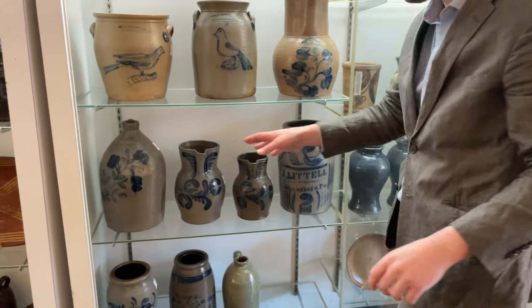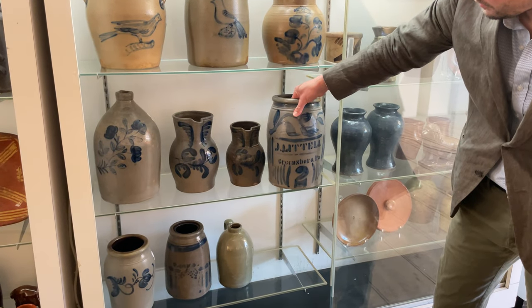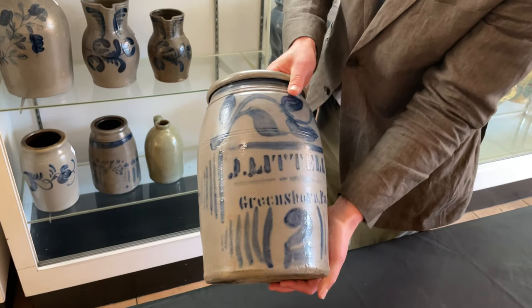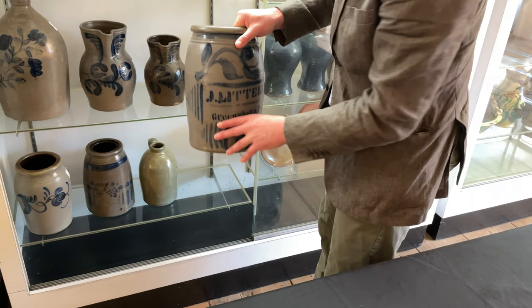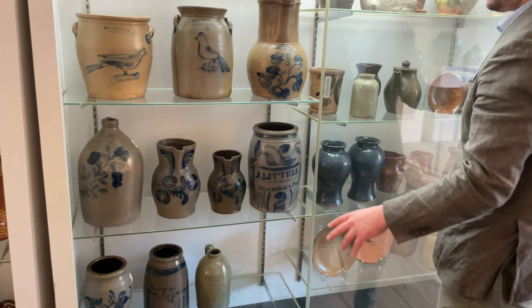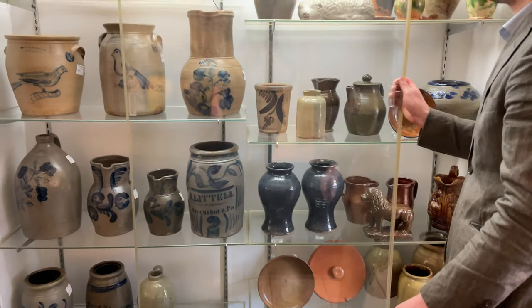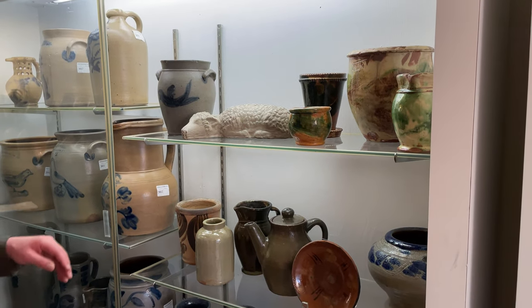We've got some nice Western Pennsylvania stoneware, including this fabulous J. Littell with beautiful freehand brushwork. A nice stenciling. Some pictures by Jean A. Black, Summerfield, Pennsylvania. As always, we have a nice selection of valley pottery from the Shenandoah Valley, Virginia.